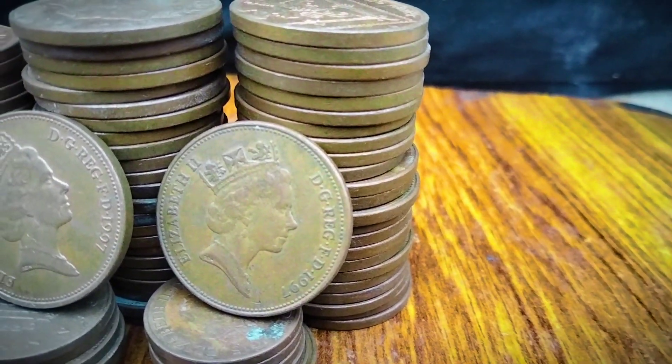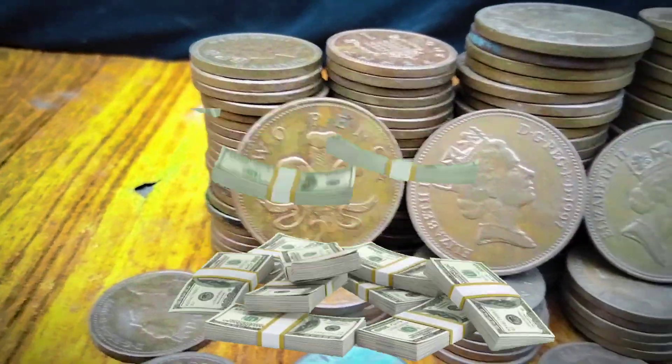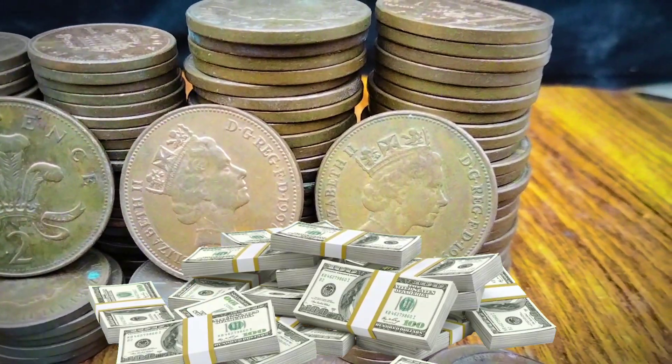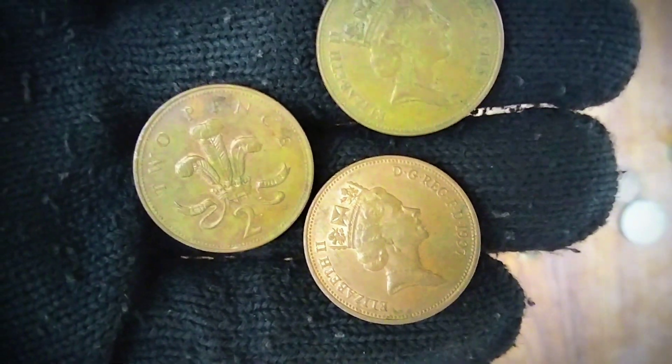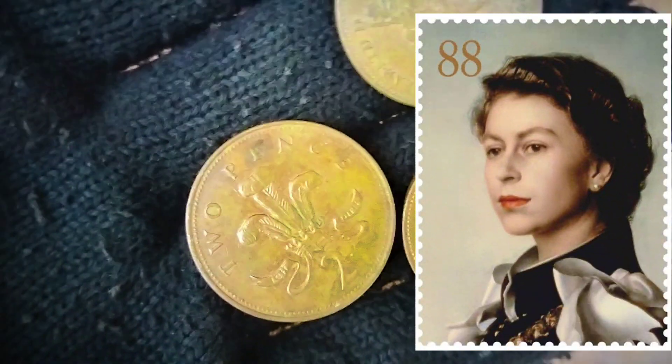Design and Specifications. The two-pence coin, introduced in 1971 as part of the decimalization of the British currency system, underwent a design change in 1997. The obverse, or front, of the coin features the effigy of Queen Elizabeth II.